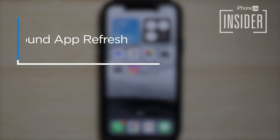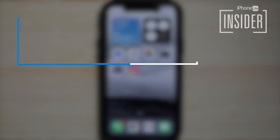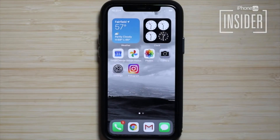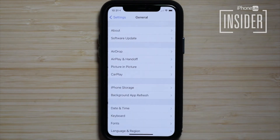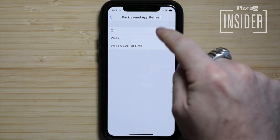8. Turn off background app refresh. Background app refresh allows your apps to check for new content and update even when you're not using them. This will save you time, but it also uses battery. To turn it off, open the Settings app, tap General, select Background App Refresh, tap Background App Refresh again, then select Off.